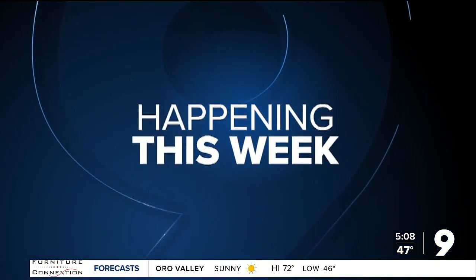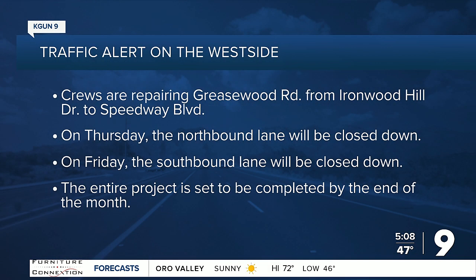A heads up if you'll be driving on the west side of town. City crews are treating the surface of Greasewood Road from Ironwood Hill Drive to Speedway. On Thursday, they plan to close the northbound lane, and then on Friday, they'll shut down the southbound lane. So on each of those days, you'll need to find a different route.